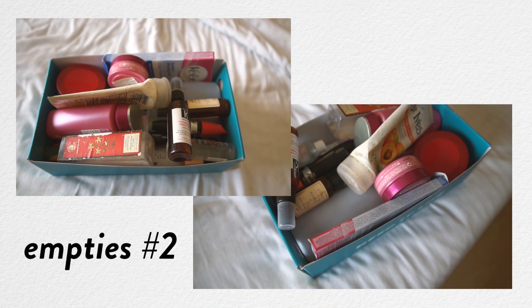It's time to show you guys more of my beauty trash. Hi guys and welcome to the third edition of my empties video. It's basically where I show you all of my makeup, skincare and personal care products that I've completely finished up, and then I give you mini reviews of everything. I have four sections: skincare, haircare, bodycare and makeup.